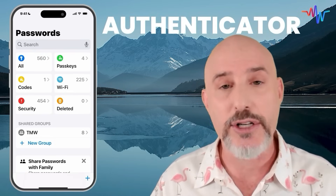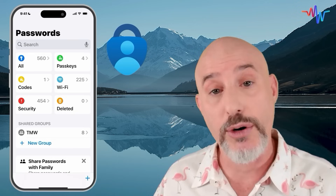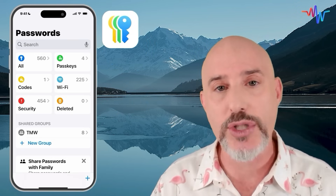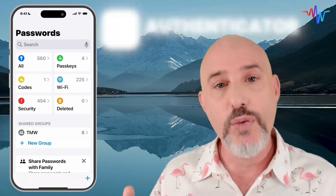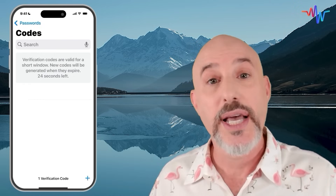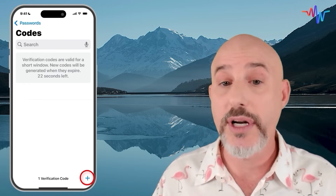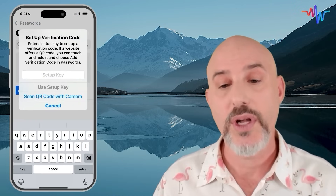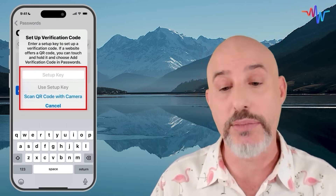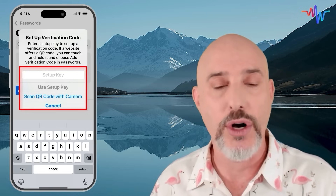There's a great way to solve that by using what's called an Authenticator. There are several Authenticators out there like the Microsoft Authenticator or the Google Authenticator, but now the Apple Passwords app can also act as an Authenticator. If you want to use the Authenticator, come into the Codes section, and in the bottom right-hand corner, click the plus button. When you do that, you're going to be given the option to use the setup key for that website or to scan a QR code with your camera.